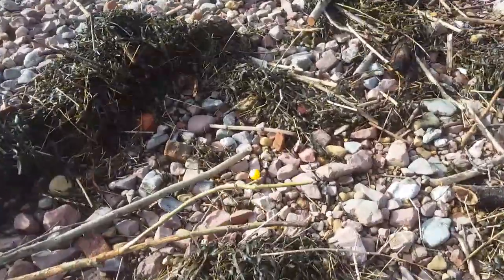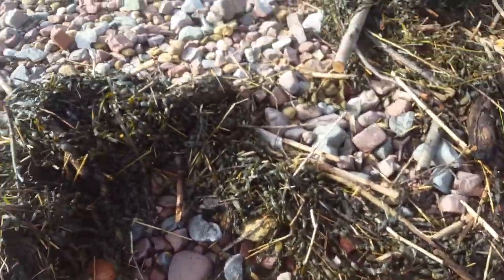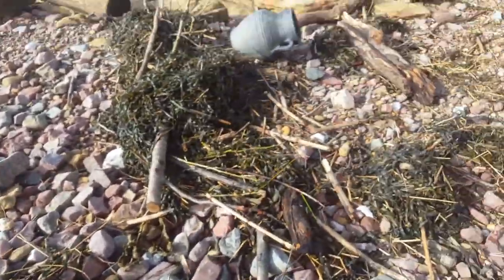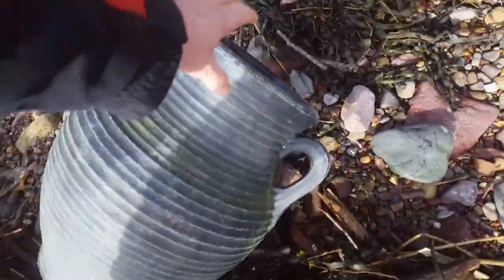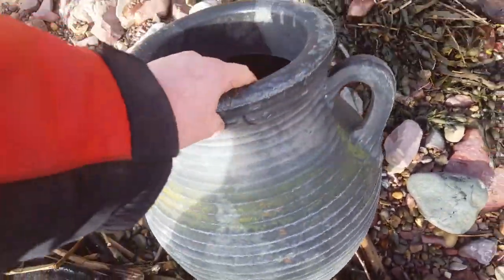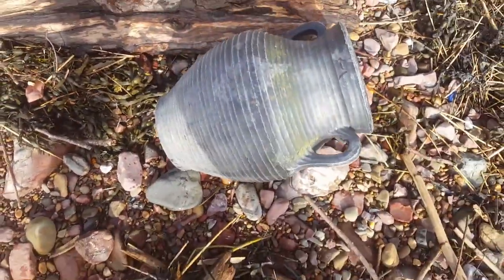Another ball — a little plastic ball. Oh! A Roman pot! It's plastic. A Roman terracotta pot, found on the beach.